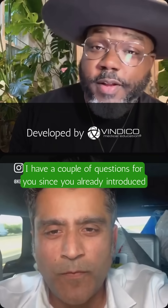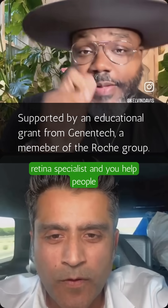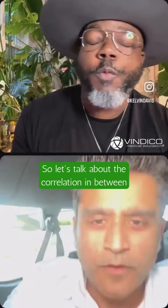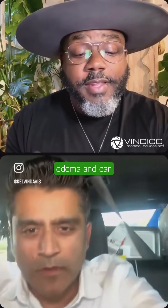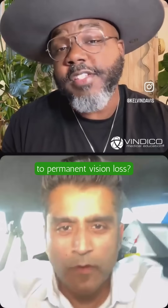I have a couple questions for you since you already introduced who you are and everybody knows that you are a retina specialist and you help people not lose their vision. So let's talk about the correlation between diabetes and vision loss. What is diabetic macular edema and can DME lead to permanent vision loss?